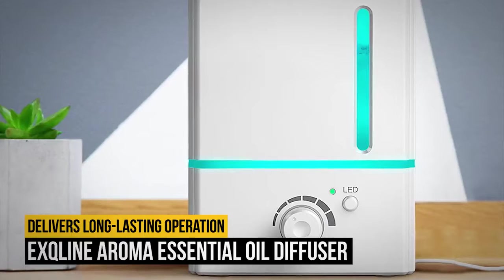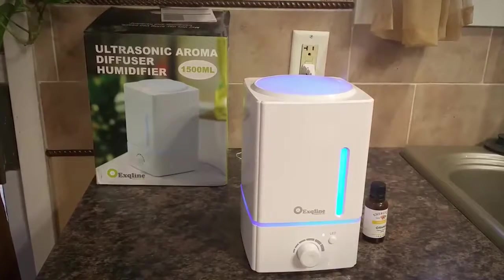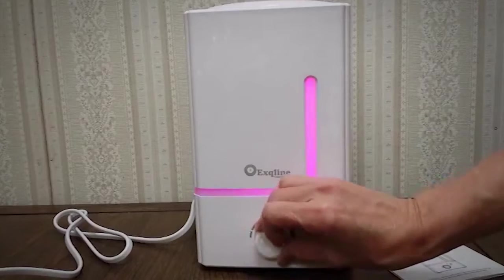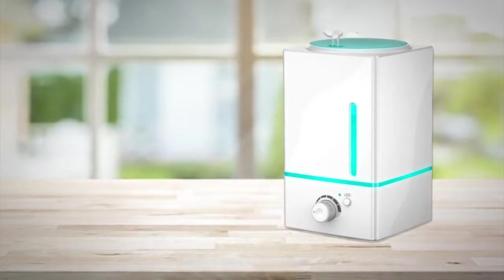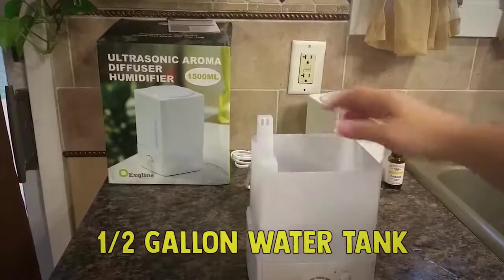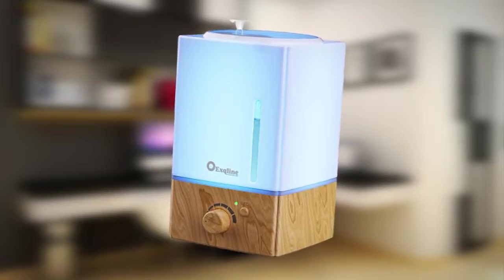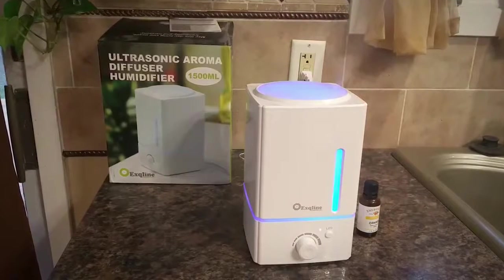Number 8: Excline Aroma Essential Oil Diffuser. Small essential oil diffusers are only useful in one room, but if you have an open floor plan or other large space, you need a model like the Excline Aroma Essential Oil Diffuser. Not only is this product powerful enough to diffuse scents over 450 square feet, but it also has a large half-gallon water tank that delivers long-lasting operation. This essential oil diffuser doubles as a humidifier and can run for 10 to 20 hours per fill. It has seven light options including bright and dim settings, and you can adjust the humidity level to suit your needs.